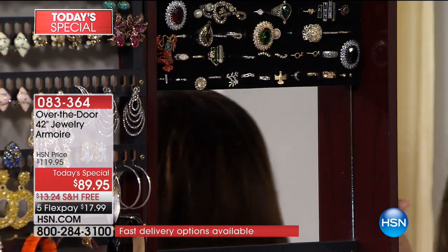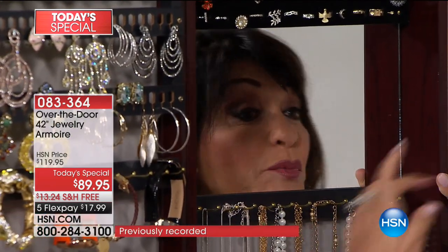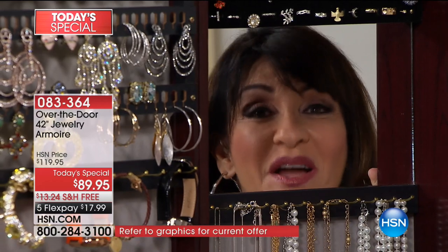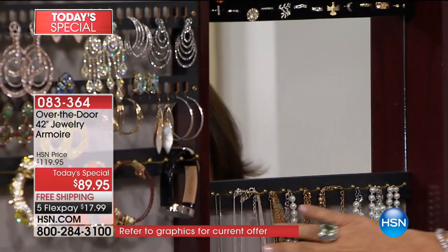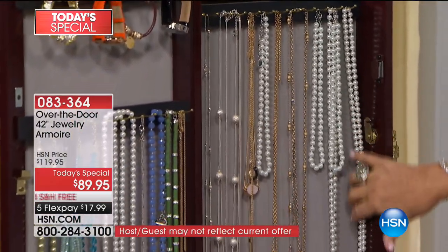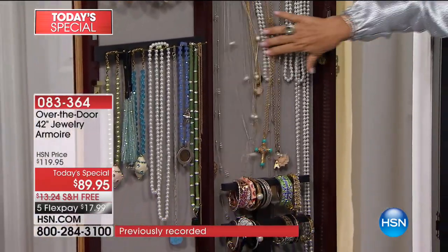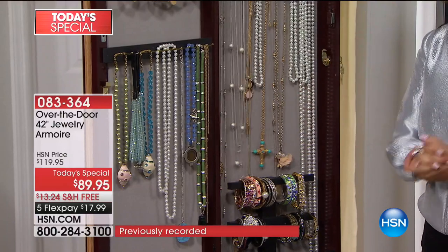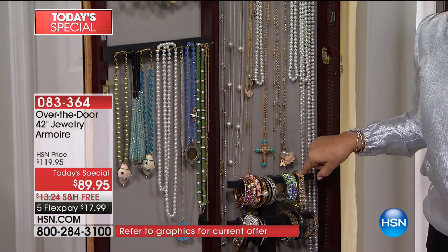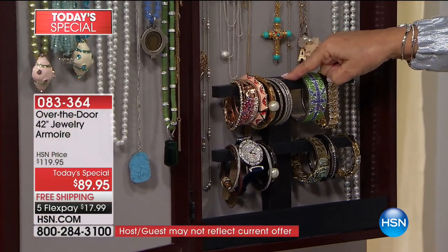Come a little closer — I want to show you the mirror on the inside. I love this feature because if you're putting on your earrings, you can get nice and close, check your makeup, and you don't have to open and close the door. Right below the mirror, I have more long necklaces. Look at this opera-length pearl — where would you put this in a normal jewelry box? I'm banging it back and forth, and nothing is getting tangled. I can enjoy my jewelry and always choose. And now I have 24 inches of bracelet bars.